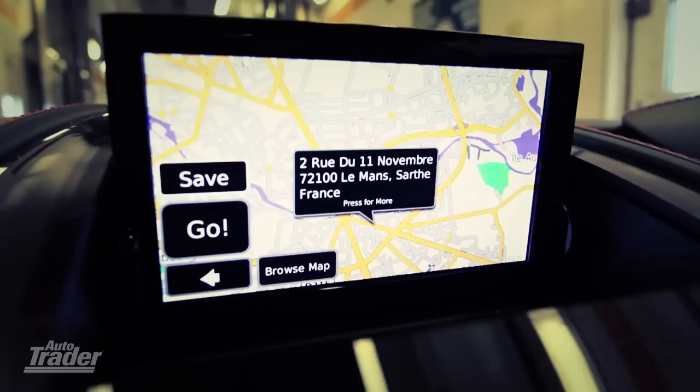I'm resisting the temptation to blip the throttle. Just once.